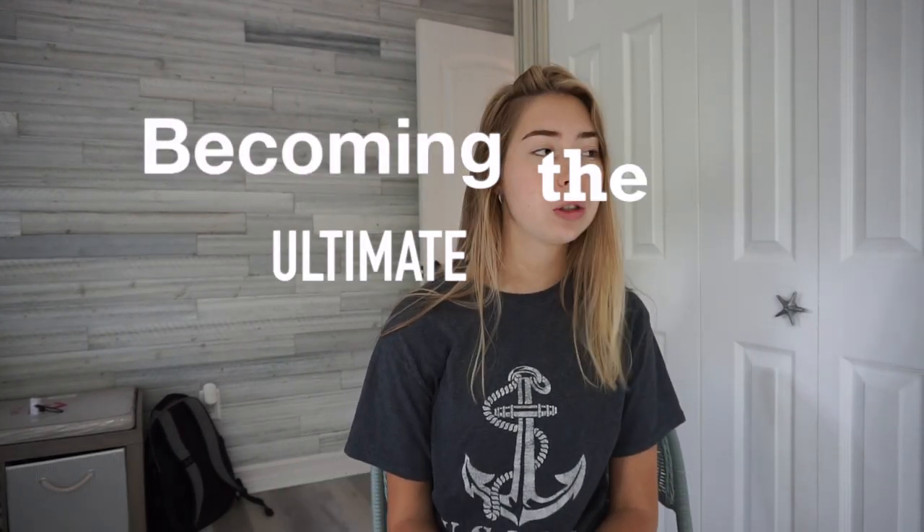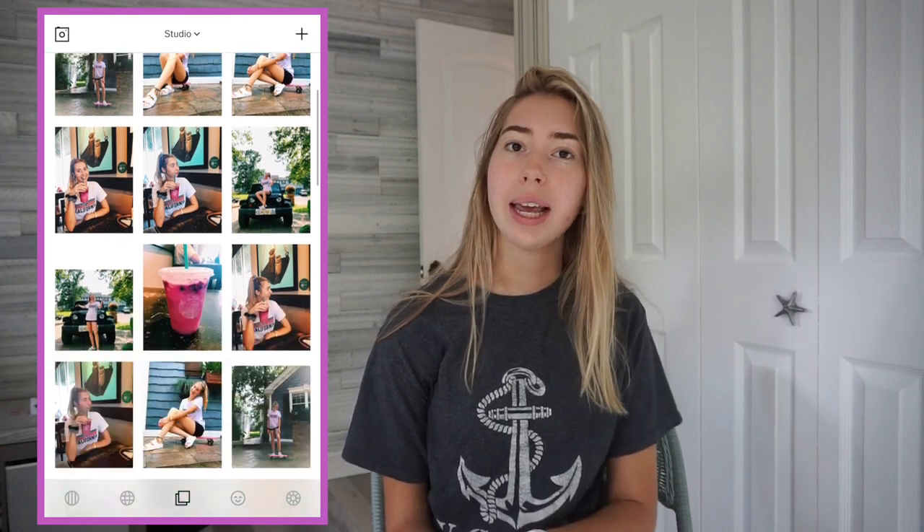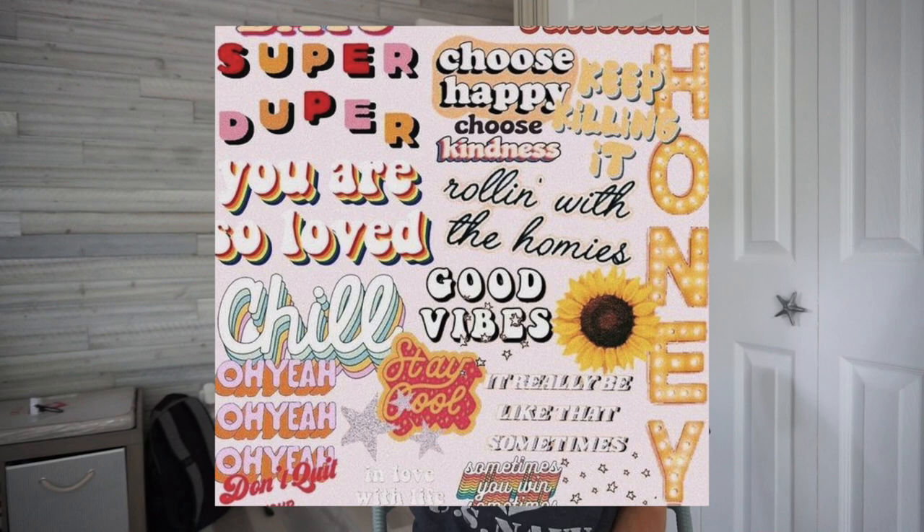Today I'm becoming a VSCO girl — the ultimate VSCO girl. If you don't know what that is, it's an app and I use it all the time. It's kind of like Tumblr. I'm gonna insert some screenshots and show you guys what it is. I just thought it would be really fun because I saw these videos all over YouTube — they look really fun, just trying to be like Tumblr all day.